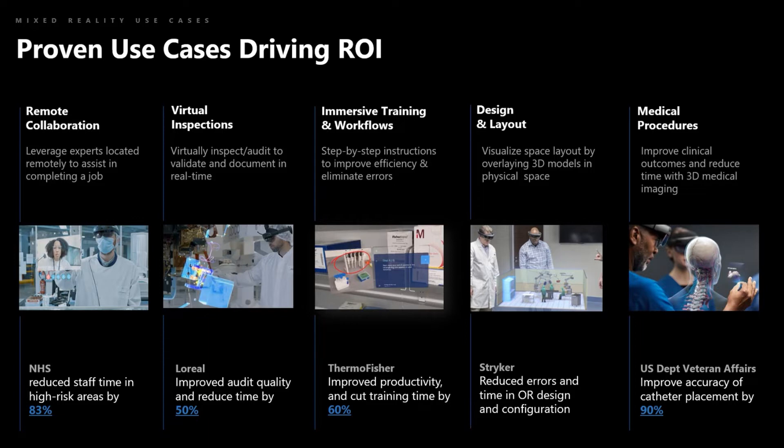The NHS reduced the time their staff spent in high-risk areas at the peak of the pandemic by 83%, and saved over 700 items of PPE per week. Remote collaboration is also being used for remote inspections and audits with regulators, suppliers, and internal teams. One pharmaceutical customer is now using HoloLens 2 for remote audits and inspections with the FDA. Microsoft also uses it for their own data center audits, cutting down the time it takes and freeing up staff.